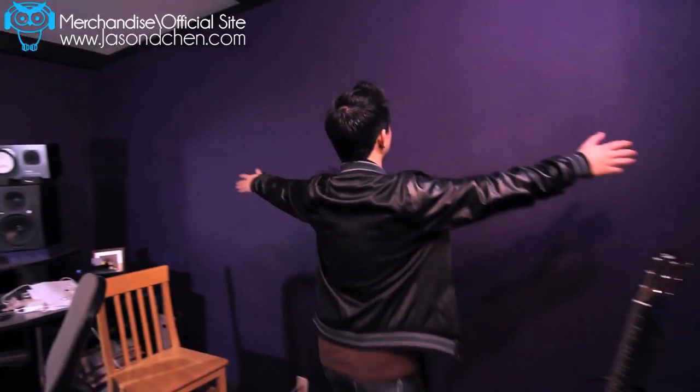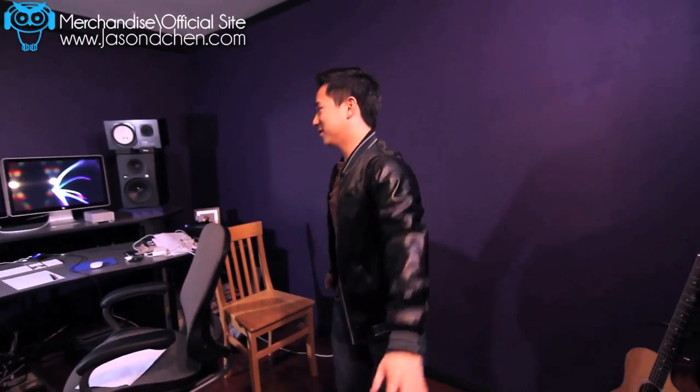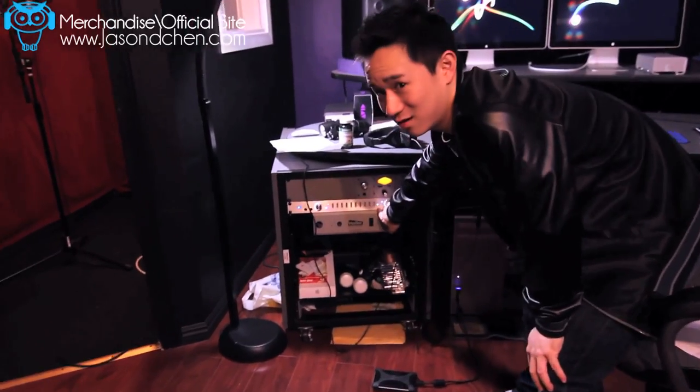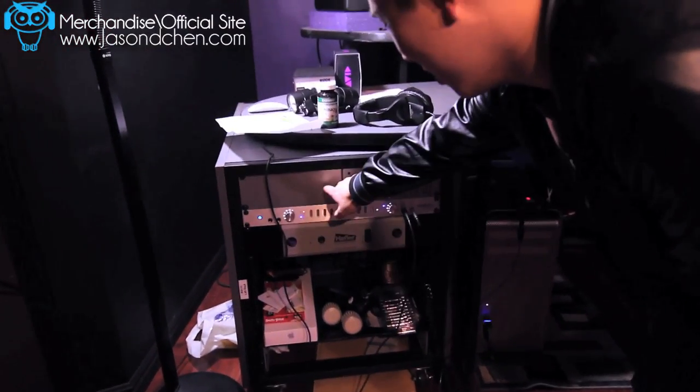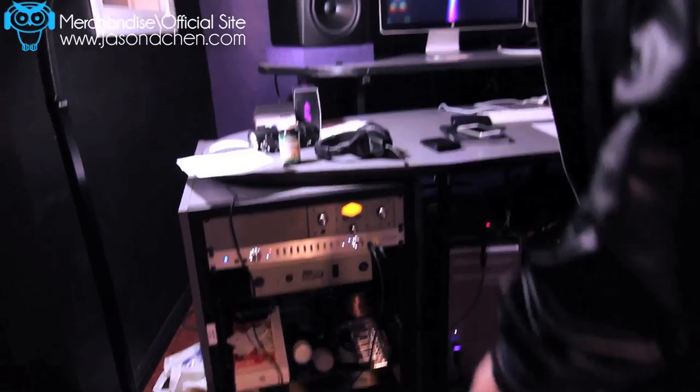Hey guys, now this is a quick tour of my new home-built studio. As you can see, the walls are the royal purple, as always. This is pretty much the same desk. Got some new hardware on the racks. A lot of you guys have been asking — this is an Apogee Ensemble, a UA Twinfinity 710 preamp, and this is just a Haftler amp for the NS10s.